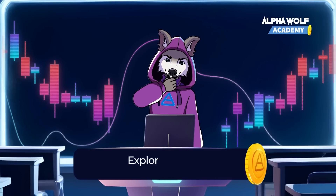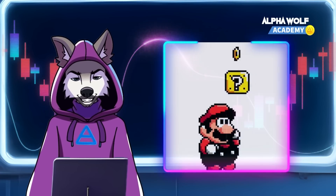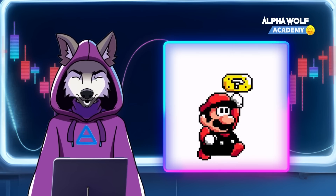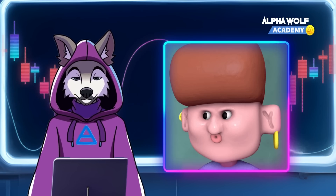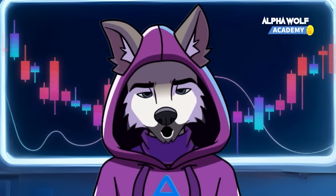POW and POS are just two types of consensus mechanisms in the crypto world. There are many others out there, like Solana's proof of history, BitShares' delegated proof of stake, VeChain's proof of authority, and more. Each has its own strengths and weaknesses, just like different strategies in the wild.